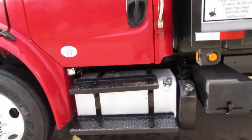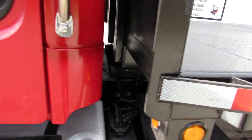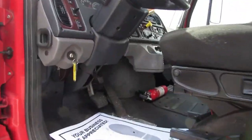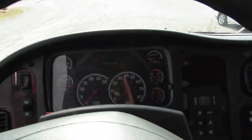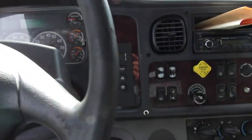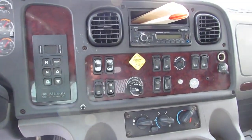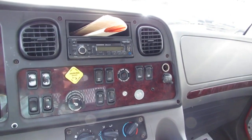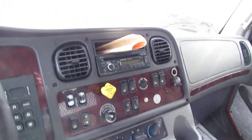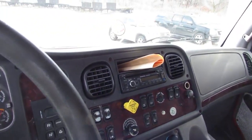Dual 50 gallon aluminum tanks. As we climb inside folks — beautiful unit, air ride seats, 163,000 miles, automatic transmission, power windows, power locks, diff lock, engine brake, dump valve, AM FM radio.